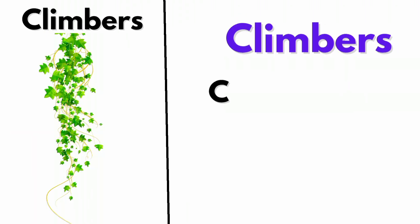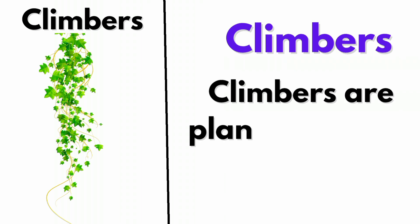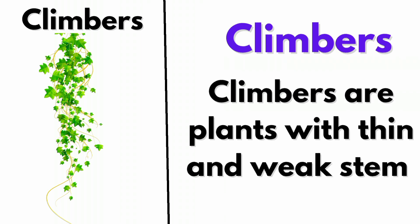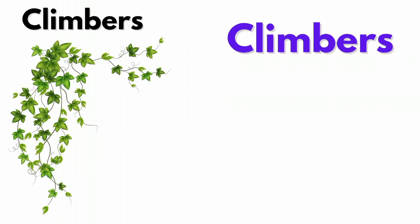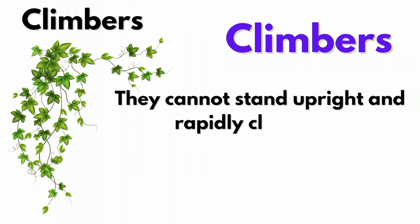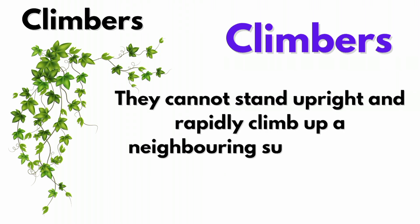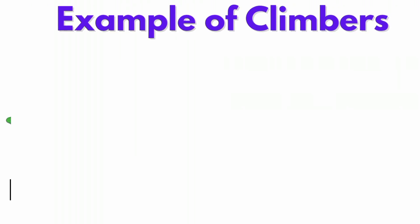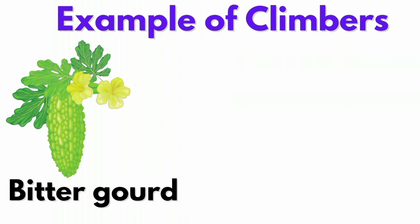Climbers are plants with thin and weak stems. They cannot stand upright and rapidly climb up on neighboring supports like a fence, a wall, or other plants. Examples of climbers: Bitter gourd.